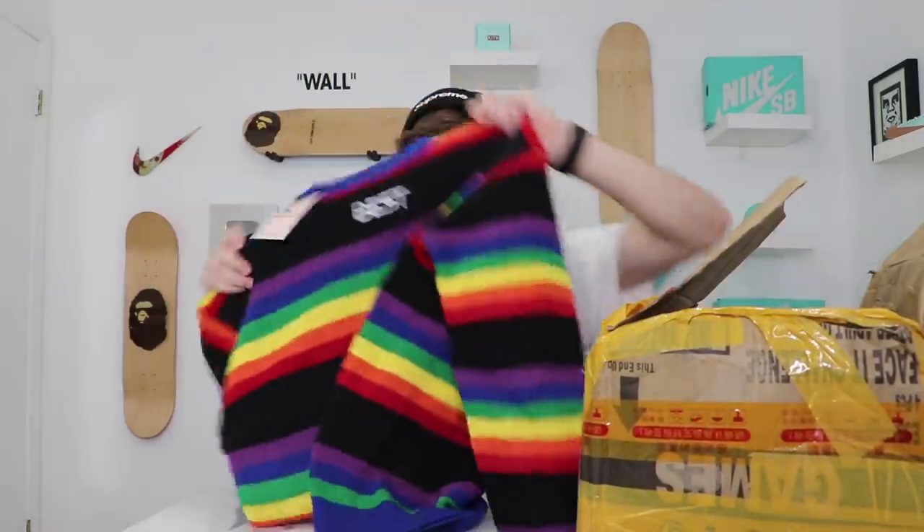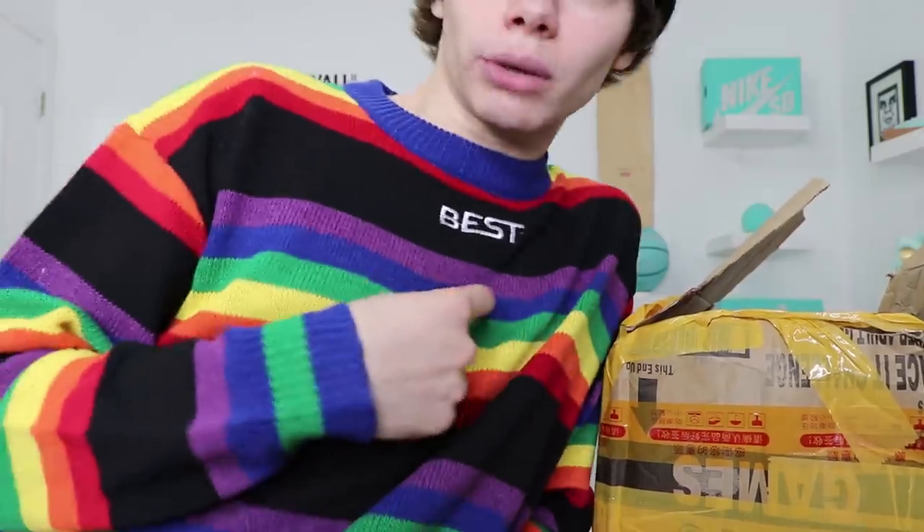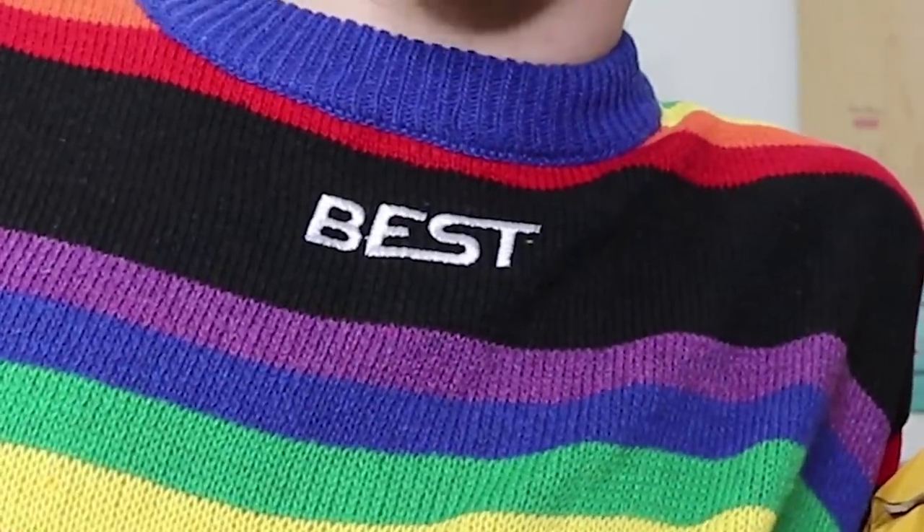This right here — I thought this would be cool to get because it kind of looks retro. It almost reminds me of like the 90s, some vintage sweater, or — Polaroid! That's exactly what it is: Polaroid, boom baby. I definitely mess with this. I feel like Spongebob. This is super dope — you got 'best' right below the collar.